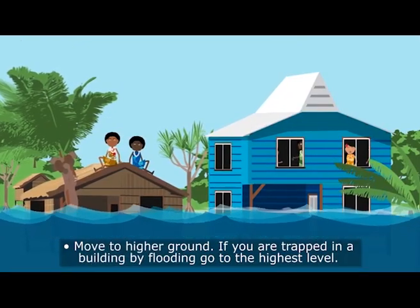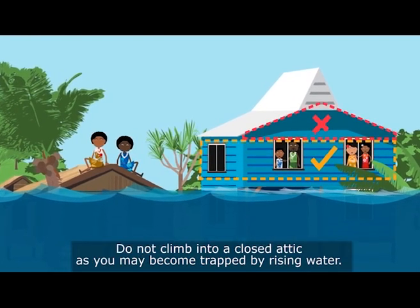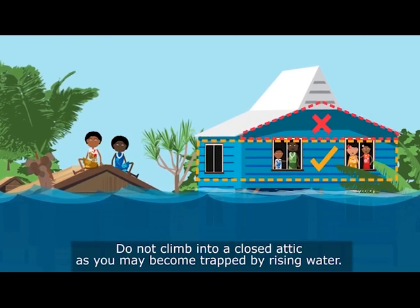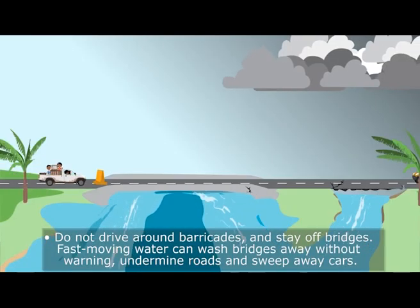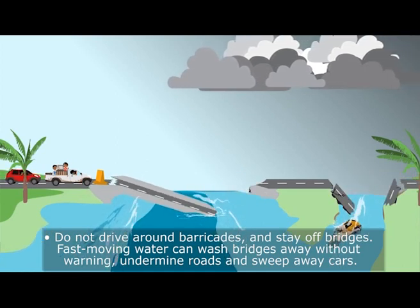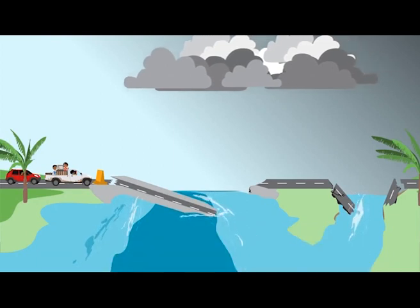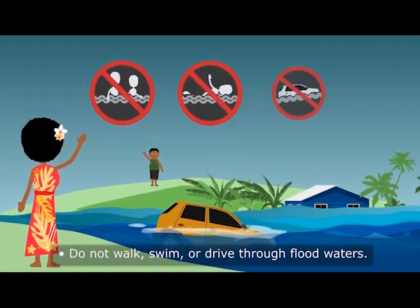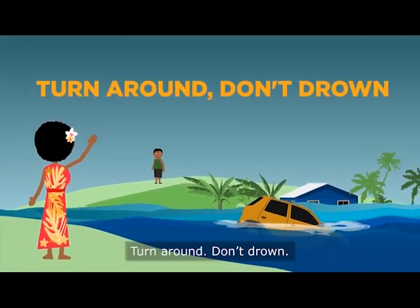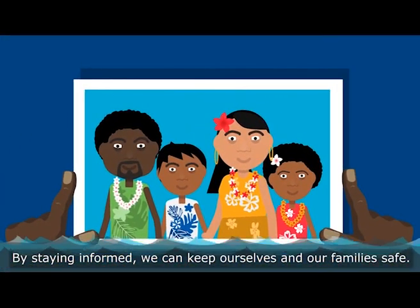Move to higher ground. If you are trapped in a building by flooding, go to the highest level. Do not climb into a closed attic as you may become trapped by rising water. Do not drive around barricades and stay off bridges. Fast moving water can wash bridges away without warning, undermine roads and sweep away cars. Do not walk, swim or drive through floodwaters. Turn around. Don't drown. By staying informed, we can keep ourselves and our families safe.